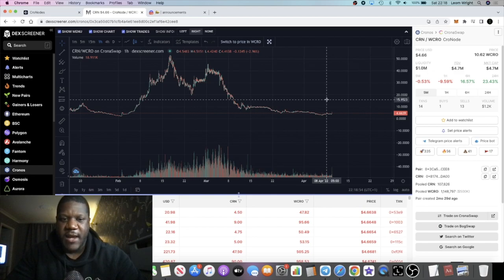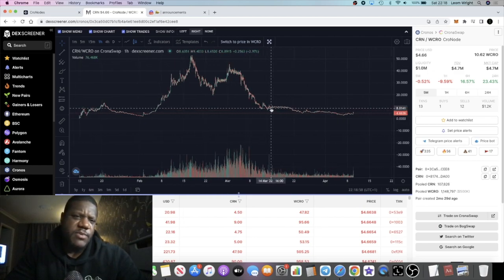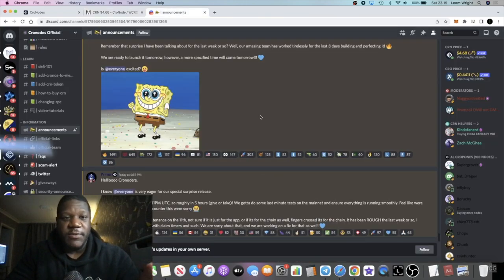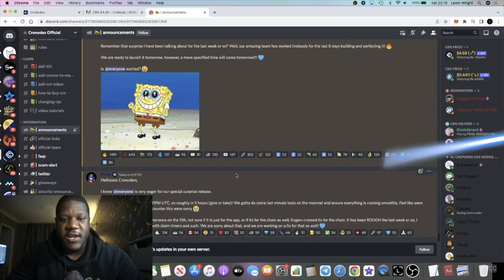We saw a lot of volume over here, but one thing that makes me bullish about this project is the team keeps giving updates, keeps innovating — they've updated the website and done a full facelift on the user interface. They've also been teasing an announcement for a couple of days, and I believe they're going to release the news in just a couple of hours.